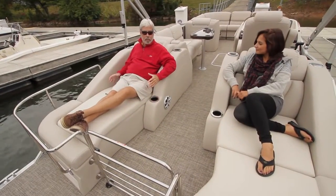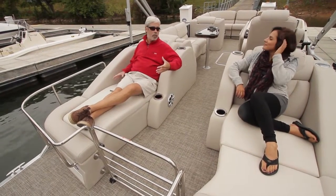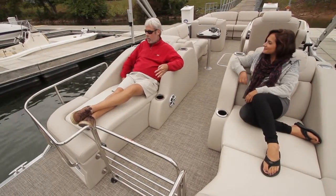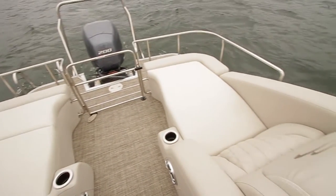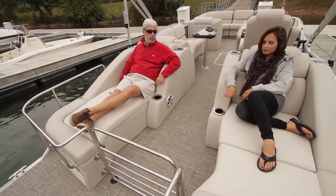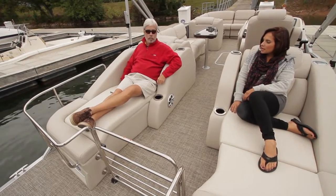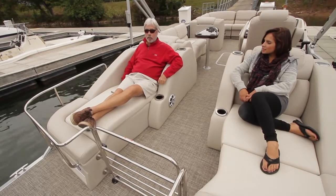The reclining seating has been very well executed — it has a hot tub-style indent that cushions you nicely and is one of the most popular seating features. Underneath, there's a privacy enclosure below one section, and a little storage and battery access below another.